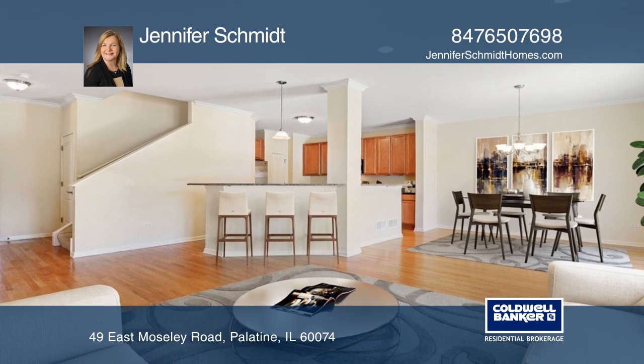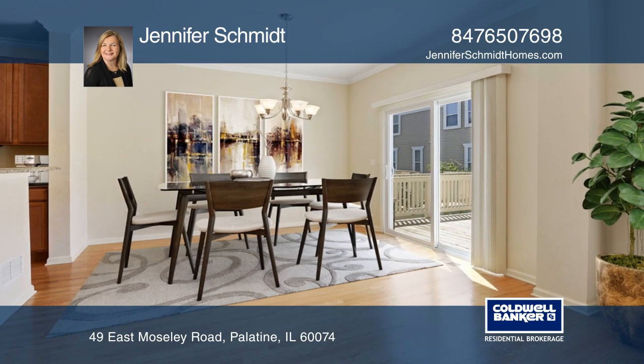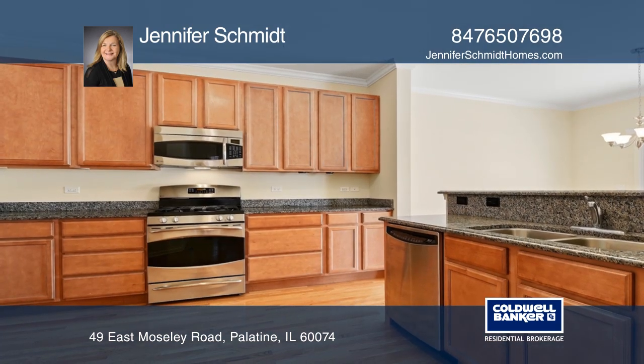Upstairs, the three spacious bedrooms offer ample closet space. The master suite has dual walk-in closets and a luxury bath.